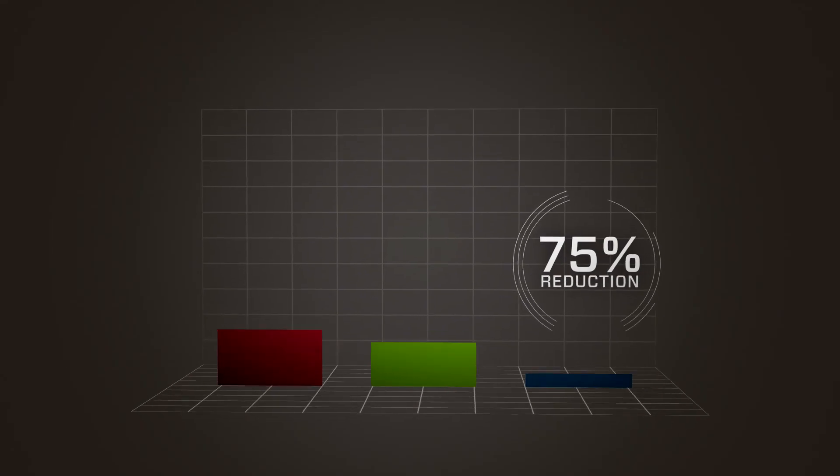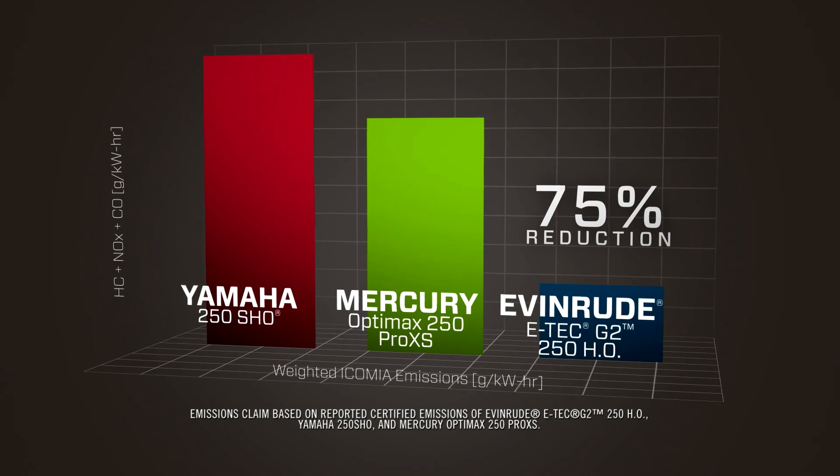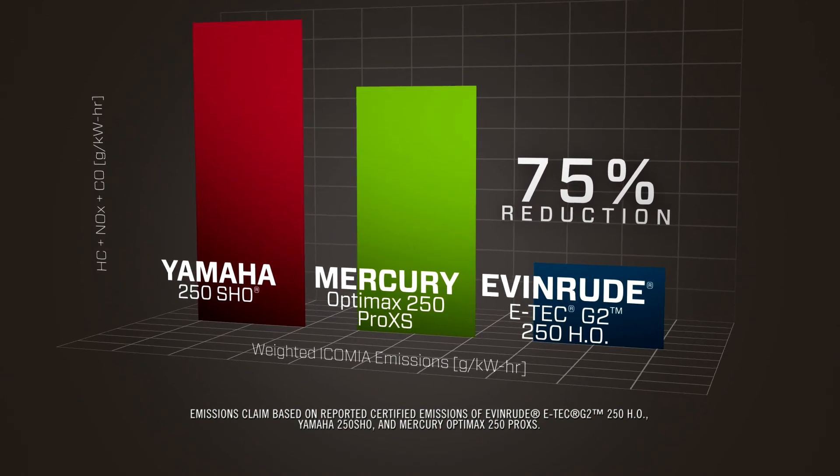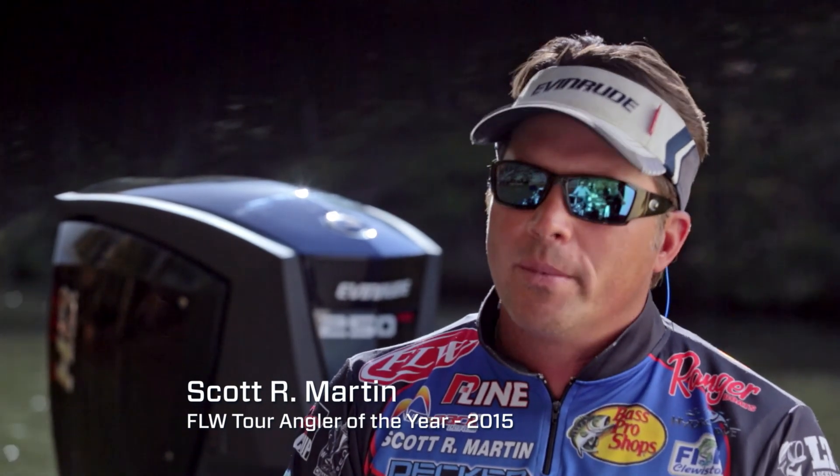We're seeing a 75% reduction in total hydrocarbons, nitrogen oxides, and carbon monoxide. 75% — that is a tremendous improvement in overall total emissions. Having a clean motor that is just by far leading the industry in emissions, that's really big on the list.